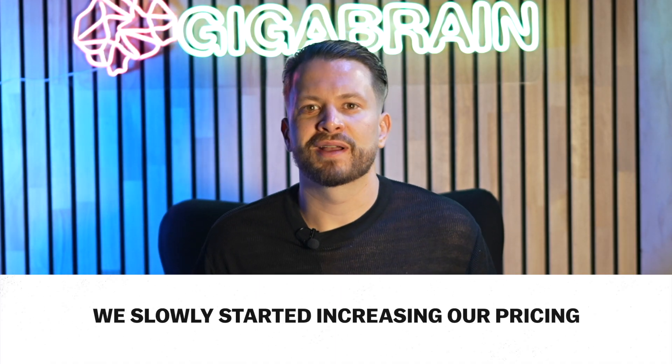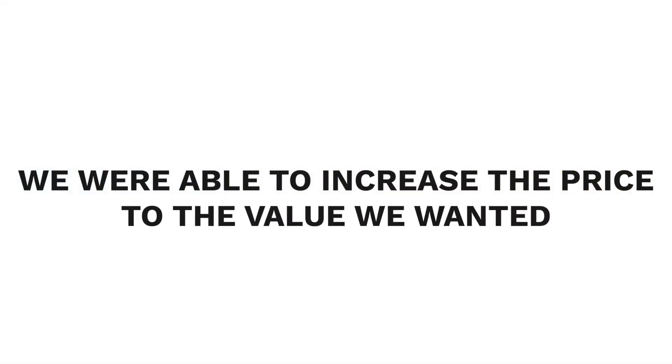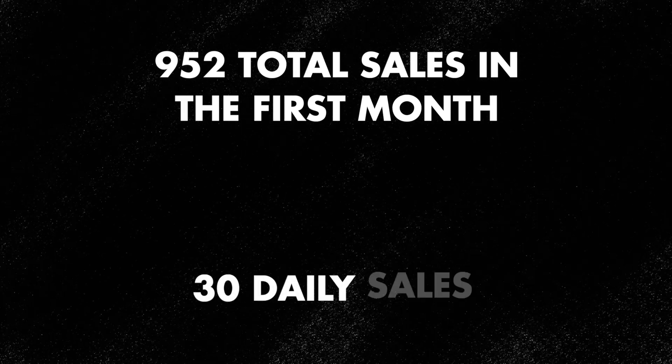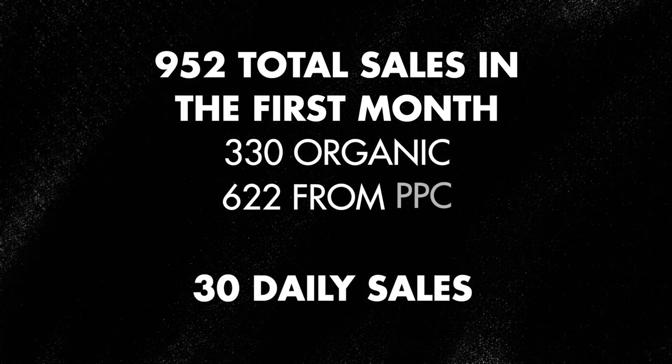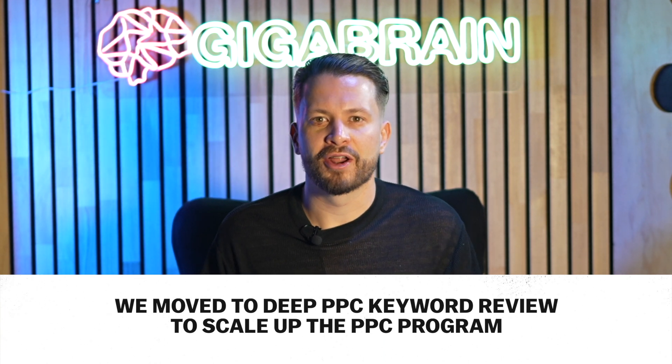Organic sales were coming in at around 30% while PPC was at 70%. We slowly started increasing our pricing by 25 to 30 cents per day to make sure it wasn't affecting conversions too much as we scaled up. We then started lowering the Facebook and Instagram ads and focused primarily on Amazon PPC. At this point organic sales had increased up to 45% of total sales and we had reached our target price. Reviews increased to around 32. Total sales for the first month were 952 units with daily sales around 30 — about 330 units organic and the rest from PPC. Only 5% of sales were coming from Facebook and Instagram, meaning 95% of traffic was now from Amazon organic and PPC, with a net profit of around $7 per unit.